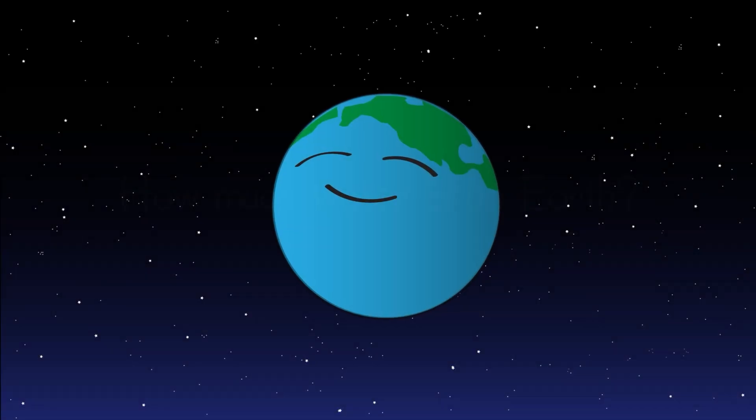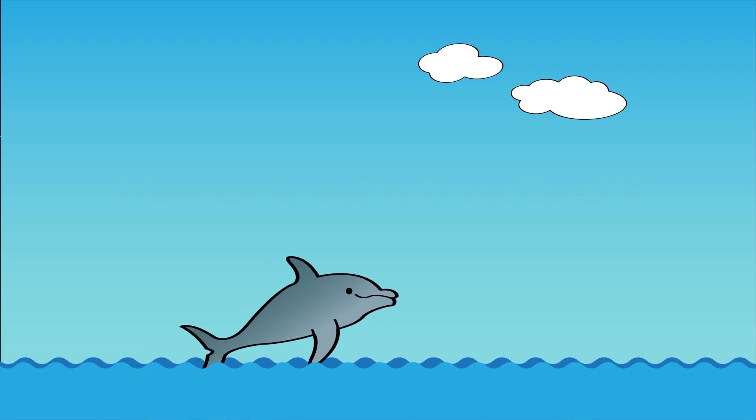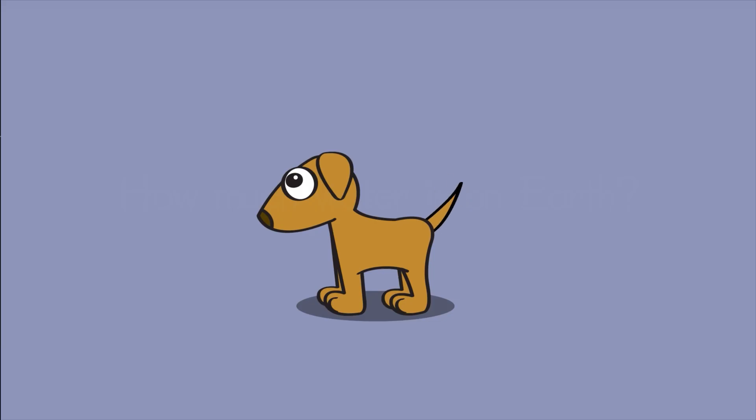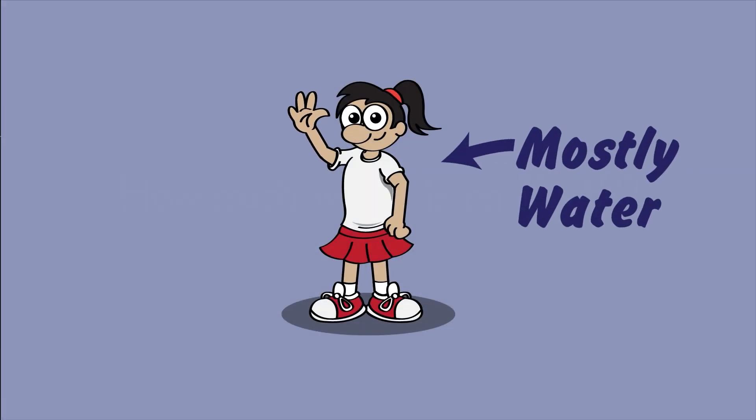How much water is on Earth? Earth is special because it has so much water. It's in the ground, forms big oceans, and it's in our atmosphere. It's also in living things. Your body is made up mostly of water.